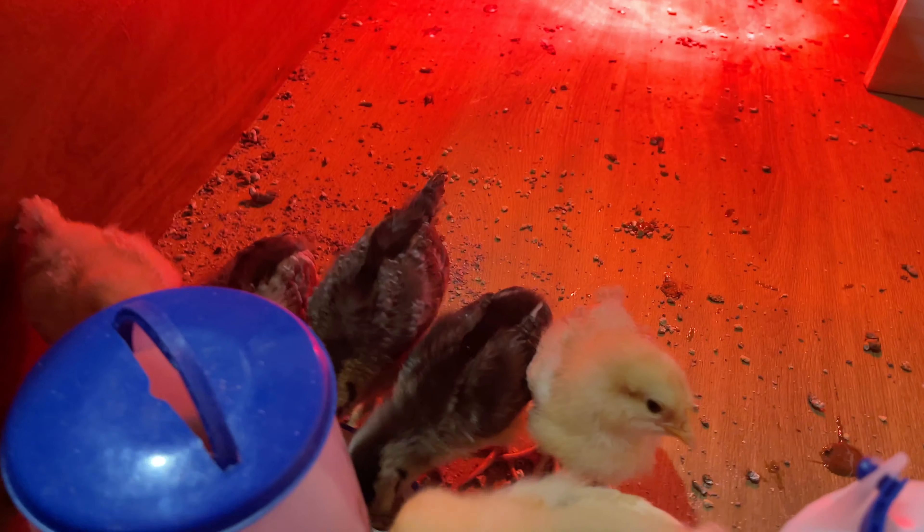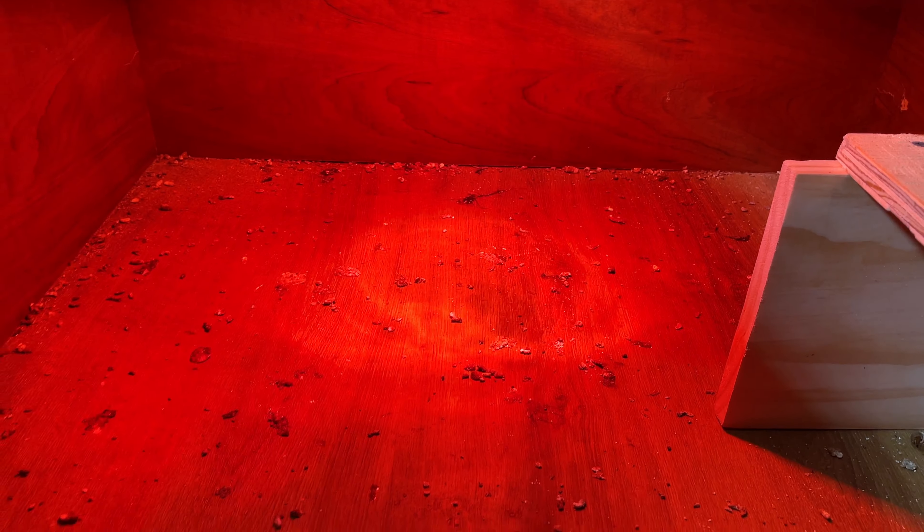They are doing so great. We've got a steady constant 95 degrees over there. Excuse the mess — chicks poop so much if you guys don't know that. So I am about to clean this out a little bit later today.